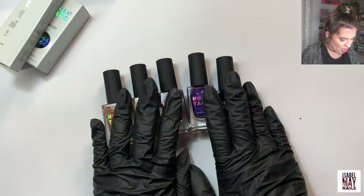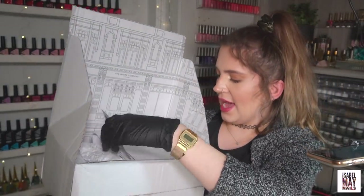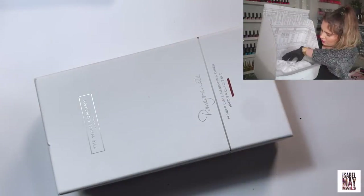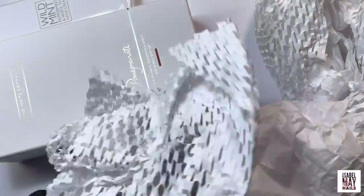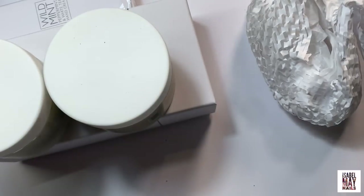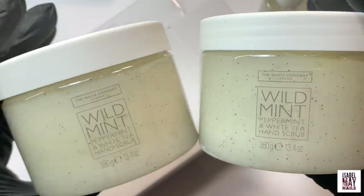So yeah I caved and bought some of their nail varnishes. I can't wait to give them a go — you'll see these in action in some nail art compilations coming up. Last parcel is a big one and it's from The White Company. I ordered a ton of stuff from them. One of those things was a repurchase — the Wild Mint Peppermint and White Tea hand scrub. I've nearly run out of my current pot so I wanted to stock up.